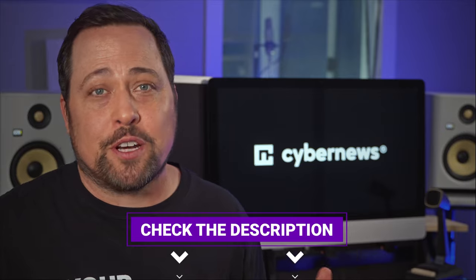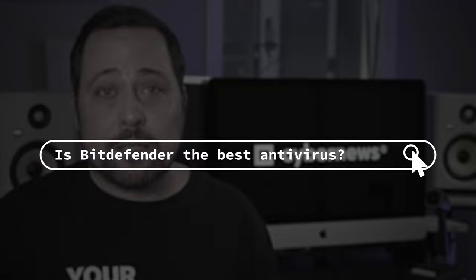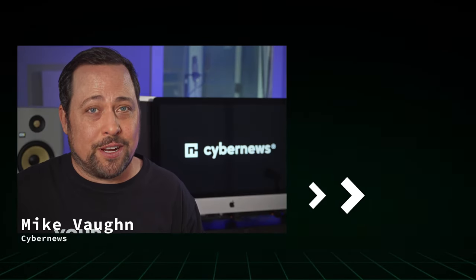So what's the final verdict? Is Norton the best antivirus, or is it Bitdefender? Well, it depends. If you want a super easy-to-use antivirus with great malware detection, go with Bitdefender. If you're a little more advanced and need lots of customizable features, then go with Norton. Let me know which one you pick in the comments, or check out the next video — I'm absolutely positive you're going to like it.